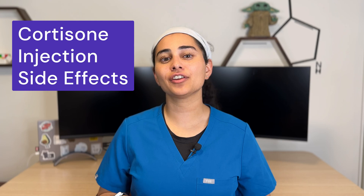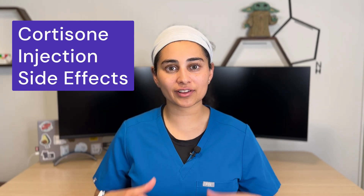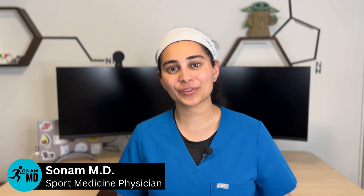So you're thinking about receiving a cortisone injection but want to learn a little bit about what the side effects may be. In this video I'm going to break down step by step the different side effects that one can experience from a cortisone injection. For those who don't know me, my name is Dr. Sona and I'm an interventional sport medicine doctor up here in Canada. Informed consent is very important and this is why I'm creating this video, so that you can have this information I share with my patients as well.